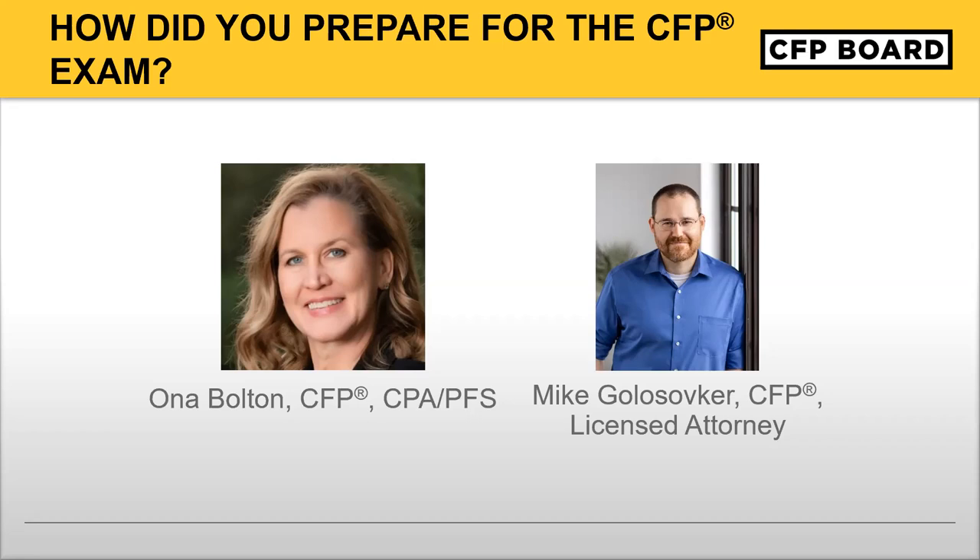Mike, you're an attorney in addition to a CFP professional. Why did you choose to earn CFP certification? I was a practicing attorney for about five years, then I changed careers and became a financial advisor about nine years ago. For a long time I didn't pursue the CFP, but in the beginning of summer 2020 that's when I discovered the accelerated path existed. Getting the full CFP — going through the whole process — was daunting time and money wise. Then I discovered there was a way to do it faster and cheaper, and suddenly I thought, I could do that.